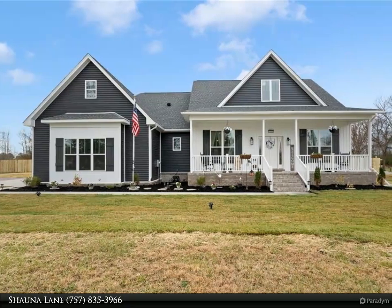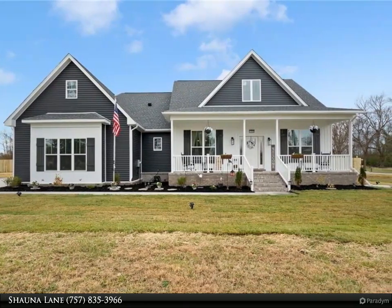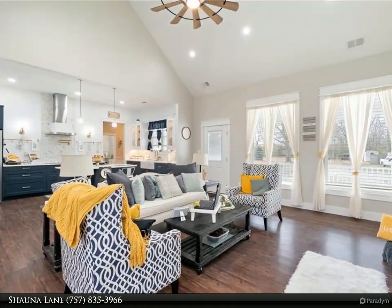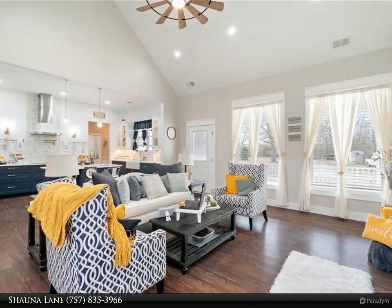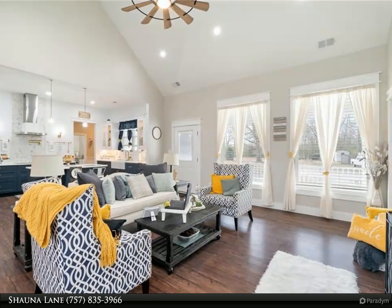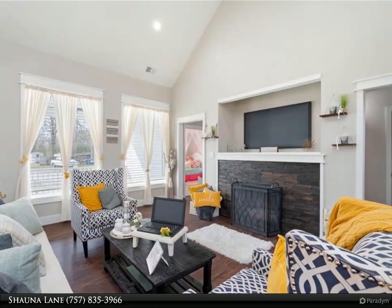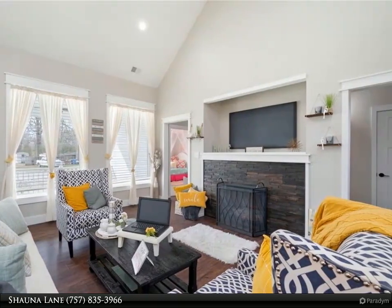Don't miss this secluded country retreat situated on almost 2 acres of land. Imagine a farm-style new home designed with a contemporary floor plan. No need to imagine — just leave the world behind and enjoy your private sanctuary. Features include covered porches on front and back.